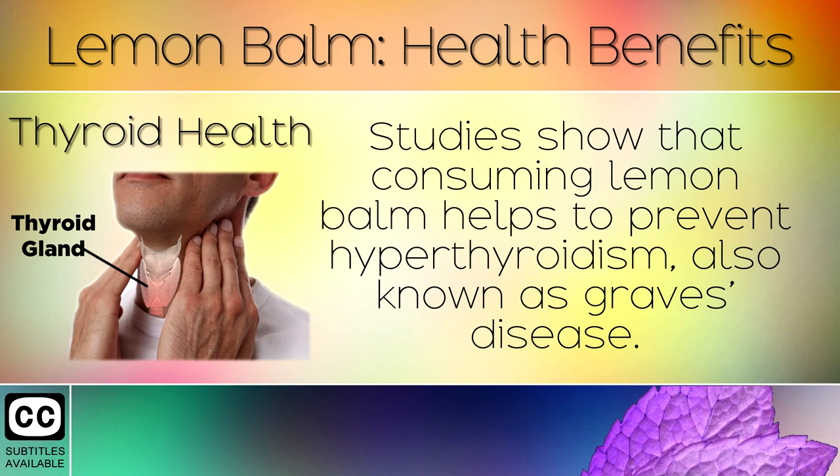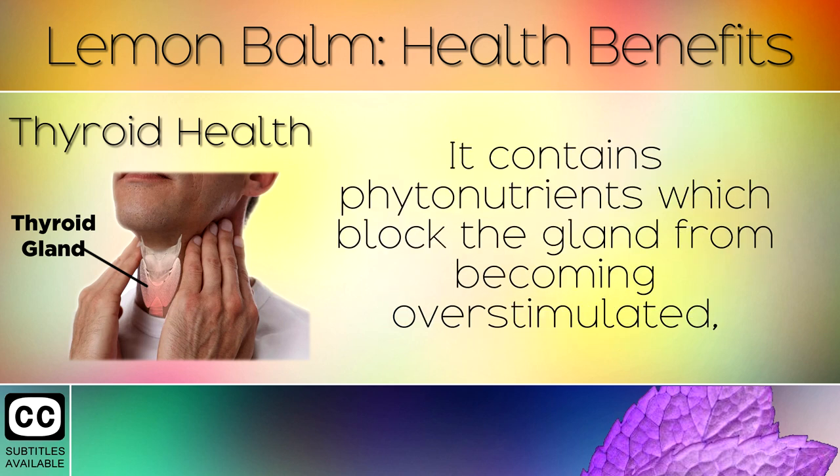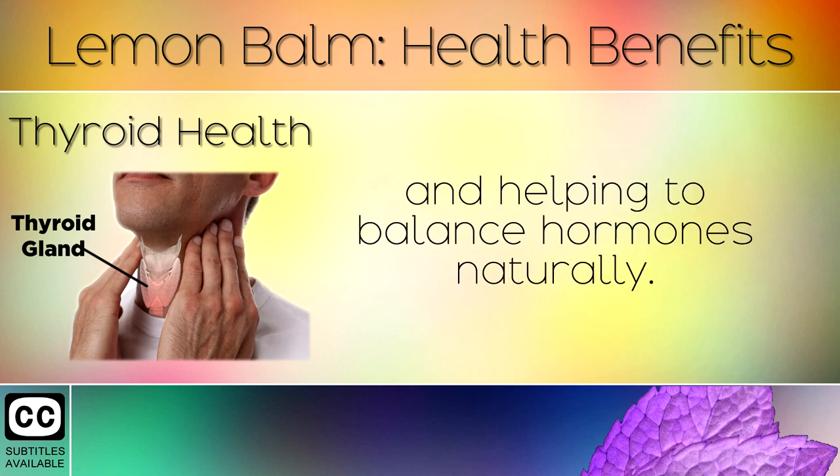5. Thyroid Health. Studies show that consuming lemon balm helps to prevent hyperthyroidism, also known as Graves disease. It contains phytonutrients which block the gland from becoming overstimulated and help to balance hormones naturally.